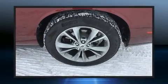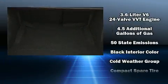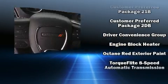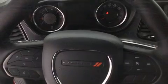Dodge ensures the safety and security of its passengers with equipment such as dual front impact airbags, head curtain airbags, traction control, brake assist, anti-whiplash front head restraint, a panic alarm, and four-wheel disc brakes with AVS. For added security, Dynamic Stability Control supplements the drivetrain.